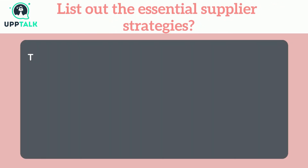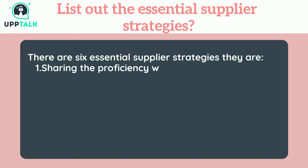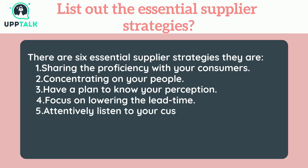List out the essential supplier strategies. There are six essential supplier strategies: 1. Sharing proficiency with your consumers, 2. Concentrating on your people, 3. Have a plan to know your perception, 4. Focus on lowering the lead time, 5. Attentively listen to your customers' requirements, 6. Market to OEM.